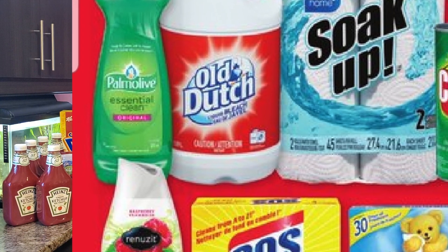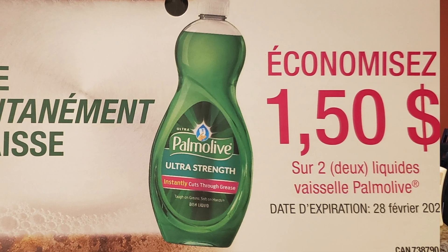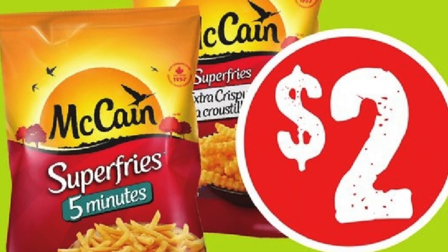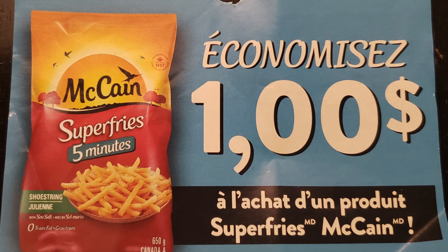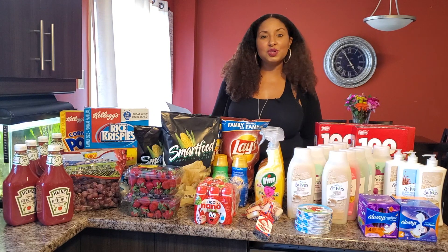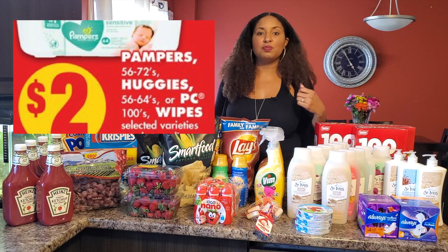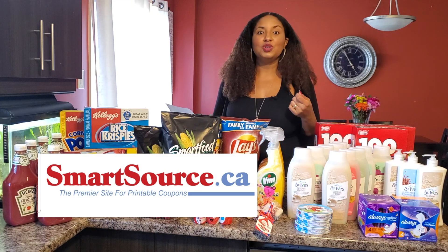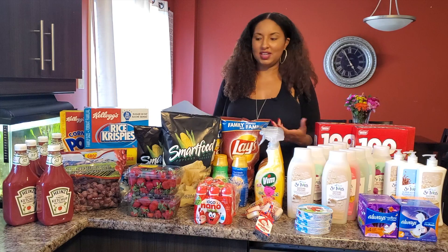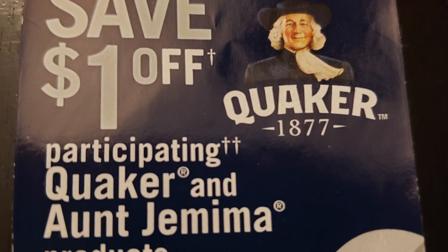Rexall has a deal right now for Palmolive dish soap — 99 cents for the small bottle. I have coupons for $1.50 off when you buy two, making them 24 cents each after coupon. There's McCain super fries on sale at Freshco for $2.00 with a $1 coupon available. At No Frills, the Simply lunch pack is on sale for $2.00 with a $1 off coupon. Also at No Frills, Pampers wipes small pack is on sale for $2.00 — there's a printable $1 off coupon and $2 cash back on Checkout 51, so you're actually getting paid a dollar to buy it. The last deal is syrup for $2 at No Frills with a $1 off coupon, making it just $1.